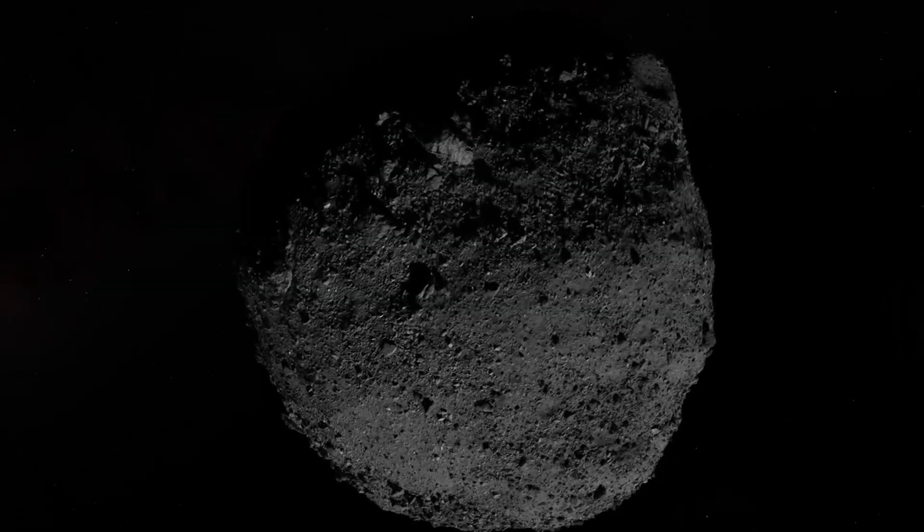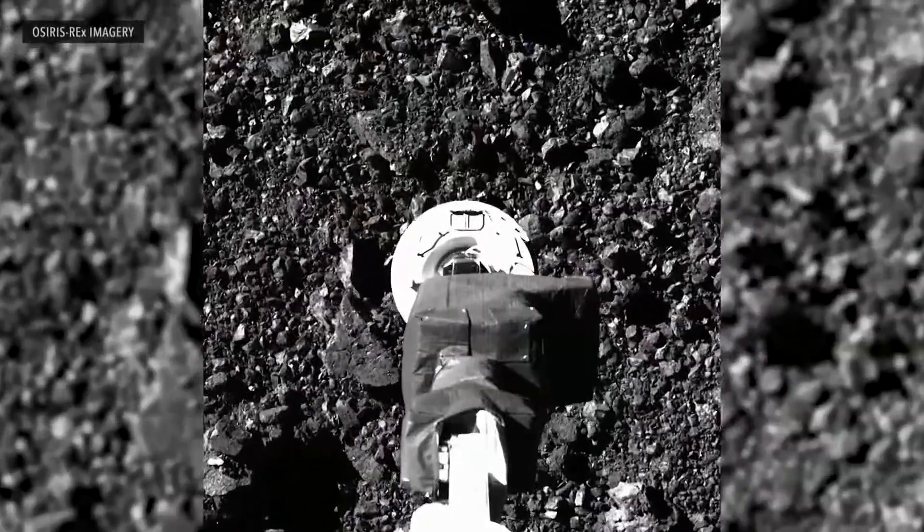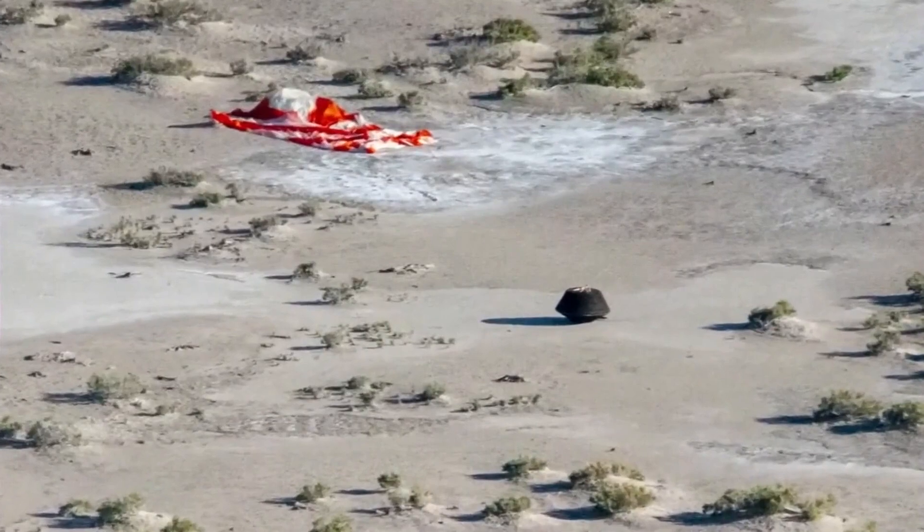All of this took years of planning and research. The OSIRIS-REx spacecraft launched in 2016 and traveled billions of miles over seven years to get the asteroid sample. OSIRIS-REx then dropped off the sample to Earth yesterday.